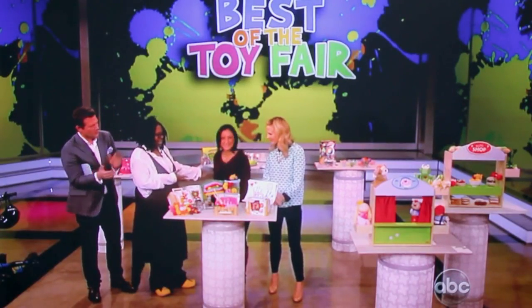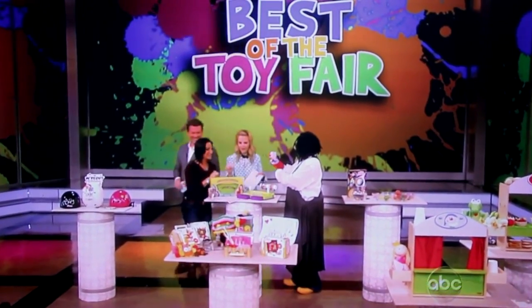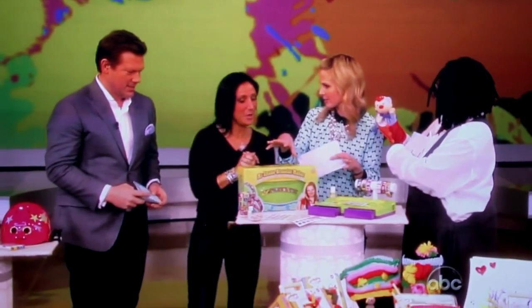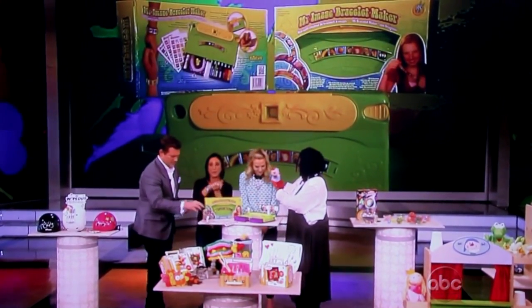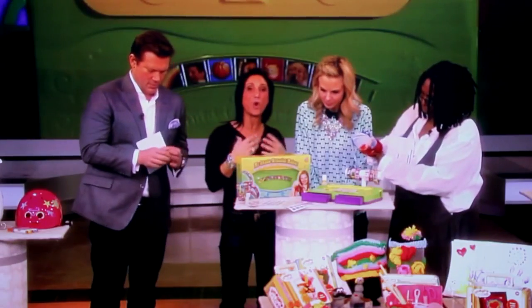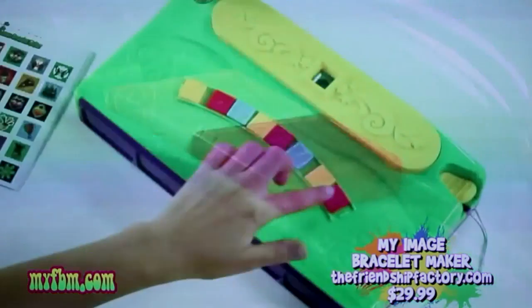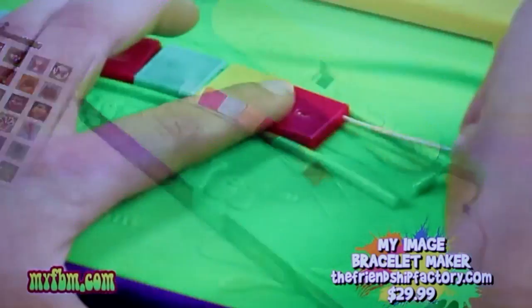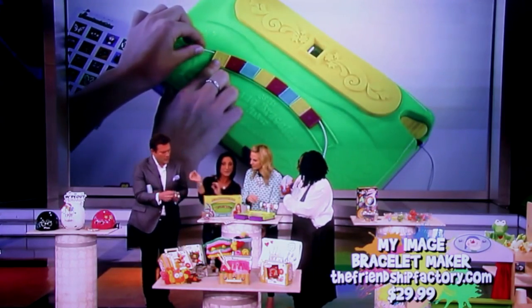This is really cute — it combines a little more tech. This is the My Image Bracelet Maker. What I love about this is we're going to be able to make our own personalized photo bracelets. They have included some really cute little pictures that we can put on our bracelets, and we make the bracelet by lining up some tiles.